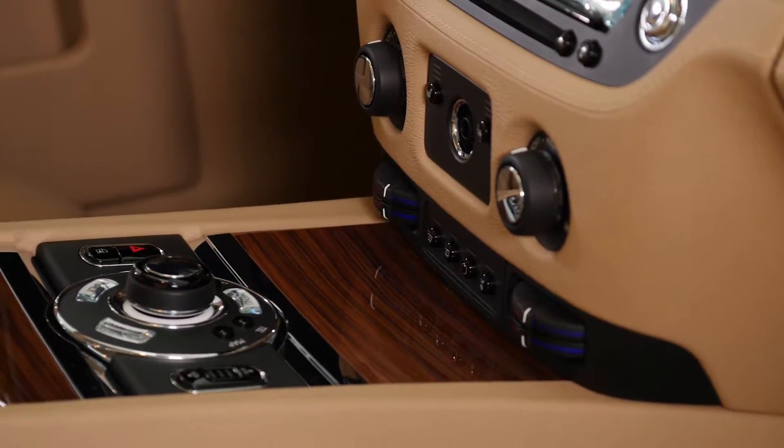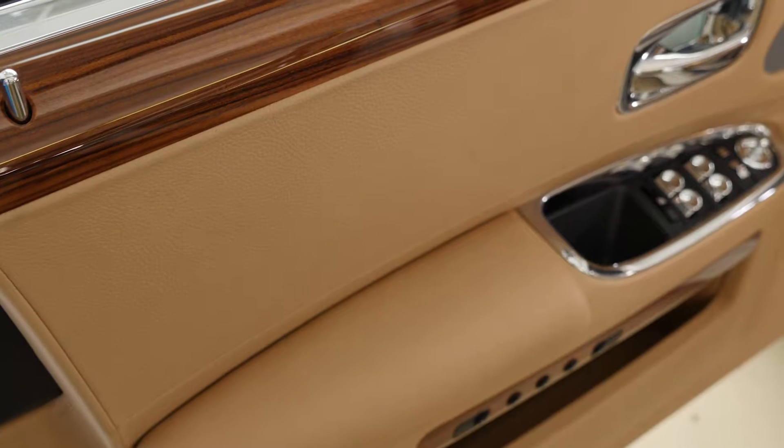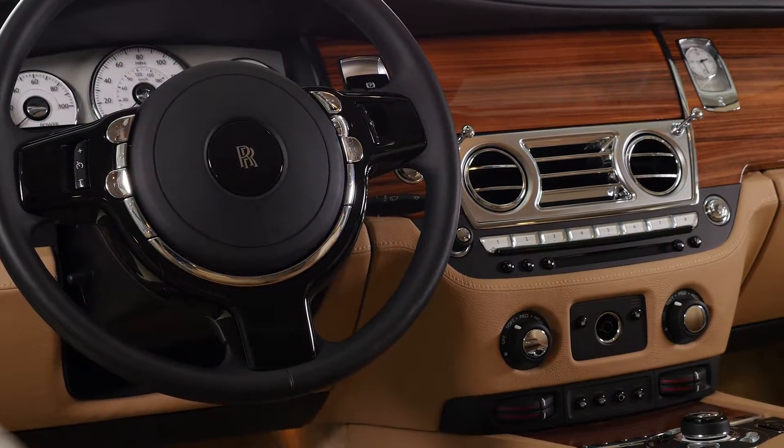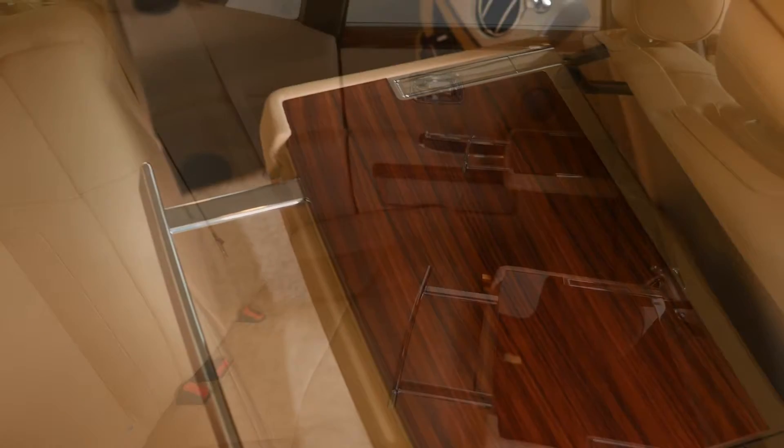The vehicle has full service history — in fact it's just had a recent service. It comes complete with the driver's assistance package, head-up display, full panorama glass roof, active cruise control with stop-and-go, night vision, full sight cameras, and comfort access.